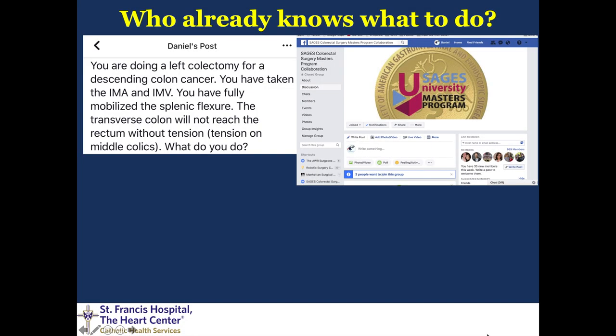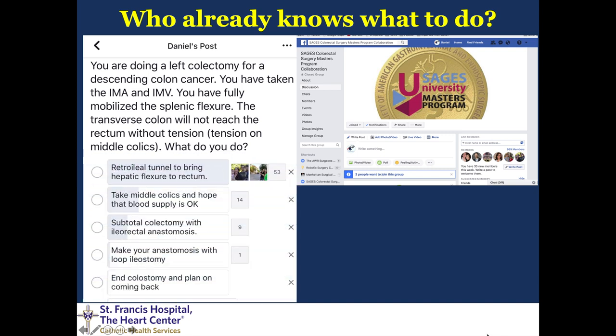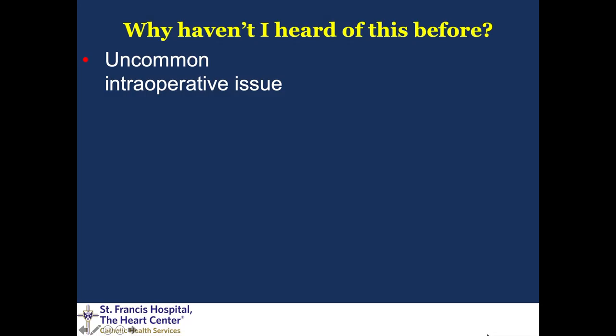Here are my disclosures. Who already knows what to do if you're doing a left colon resection and you've done all your usual maneuvers and yet you can't get a tension-free anastomosis? This was a poll that I posted several years ago leading up to the first time I gave this talk on the SAGES Colorectal Facebook group, and what we found is that many surgeons did know the answer in terms of retroilial tunnel or doing a DeLoyers procedure, but because there were so few responses, I felt that many surgeons might not know some of your alternative options.